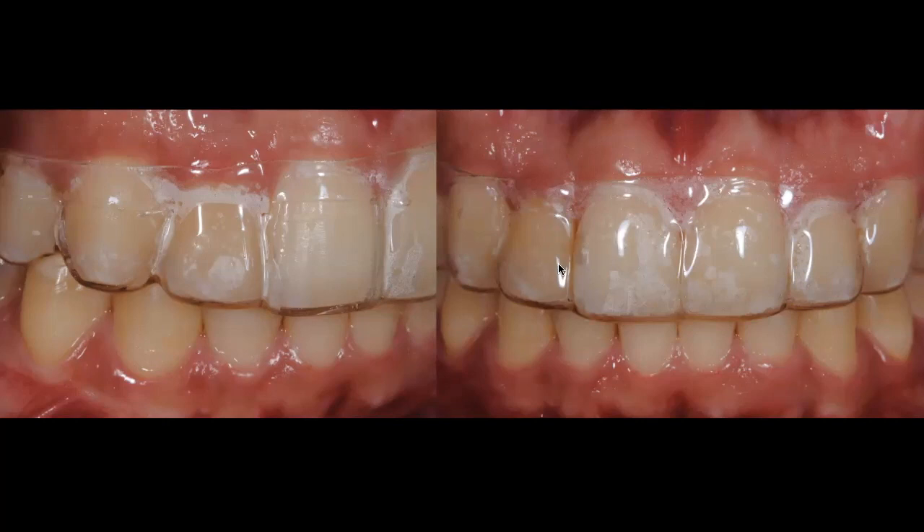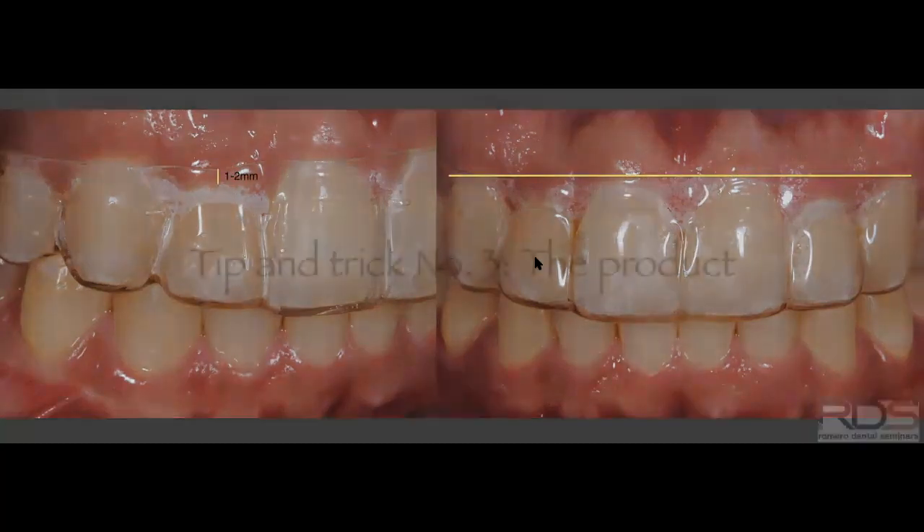On the right-hand side you can see a normal bleaching tray with no windows. We give patients this second tray because once the dark tooth lightens to match the neighboring teeth, we tell the patient to start using the full tray and apply bleaching product on every tooth in the aesthetic zone. At the point you give the patient the new tray, the dark tooth must match or very closely match the neighboring teeth — do not transition to full bleaching if the dark tooth hasn't matched. And again, no scalloping, one to two millimeters from the gingival margin to the edge of the tray.